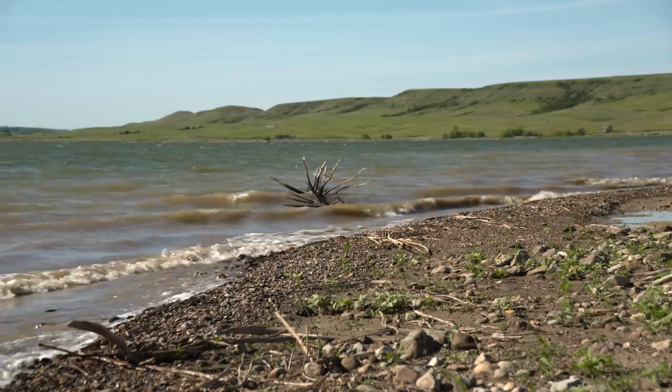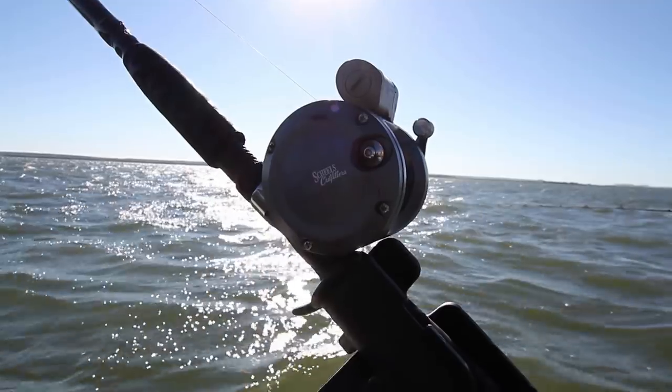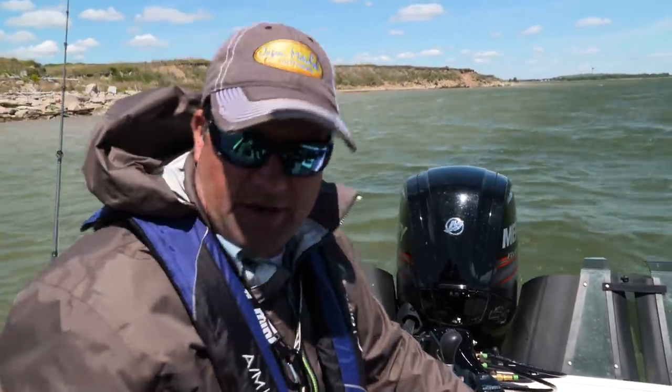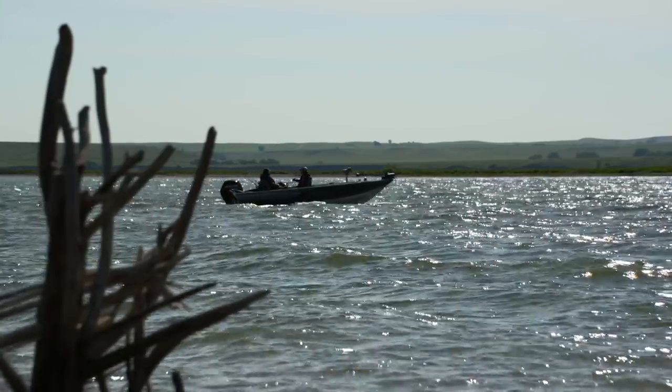Wind comes up and boat control can be a challenge, but when you're trolling two and a half to three miles an hour, trolling crankbaits is probably one of the easiest ways to fish in this type of wind.